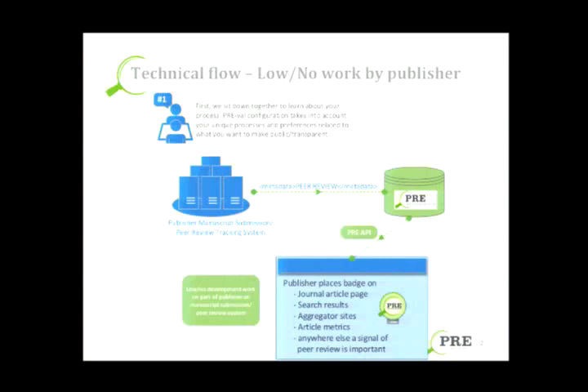Briefly, here's how it works. First, we meet with the journal and the people involved in the peer review process to learn what your peer review flow is like. From there, there's little or no work or resources that the journal has to invest in getting set up — we do all the heavy lifting. If you use a third-party provider for your manuscript submission and peer review system and your hosting platform, we work all that out. If you'd like more details, we can address it during the Q&A or you can see me later.